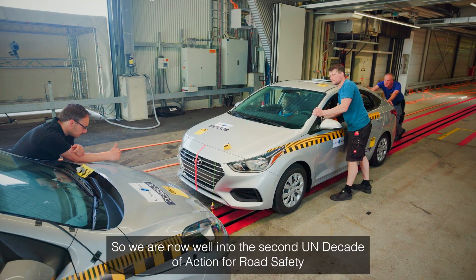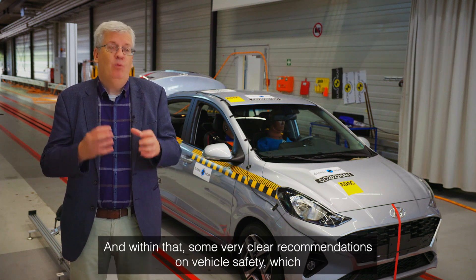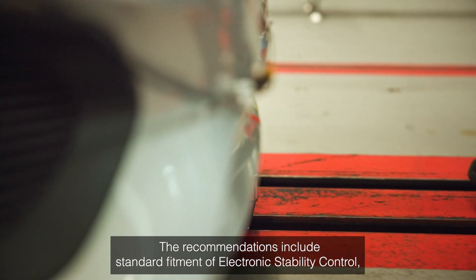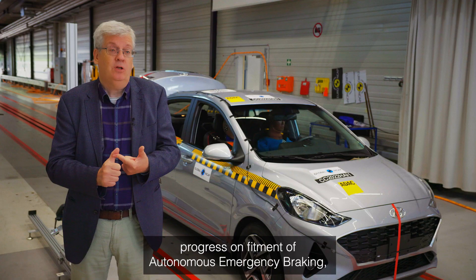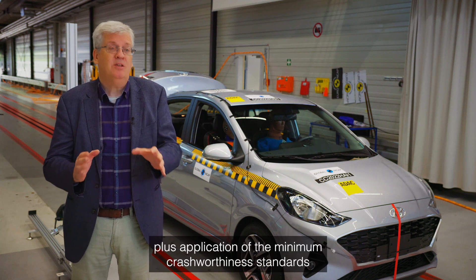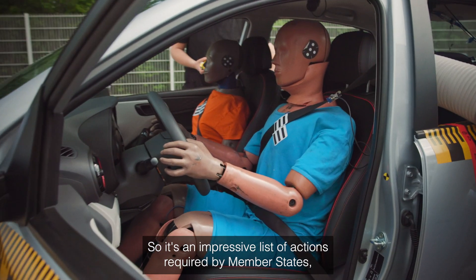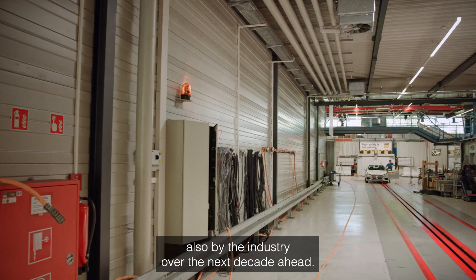We're now well into the second UN Decade of Action for Road Safety. There's a global plan for that decade, and within that some very clear recommendations on vehicle safety, which Global NCAP and the Towards Zero Foundation are 100% behind. The recommendations include standard fitment of electronic stability control, progress on fitment of autonomous emergency braking, intelligent speed assistance, and all these crash avoidance technologies, plus application of minimum crashworthiness standards for occupant protection and also for pedestrian protection. It's an impressive list of actions required by member states and also by industry over the next decade ahead.